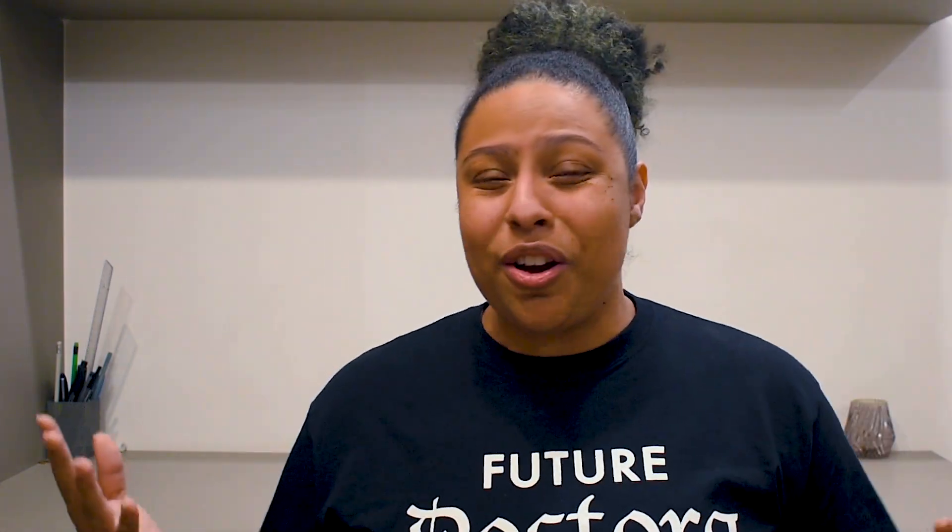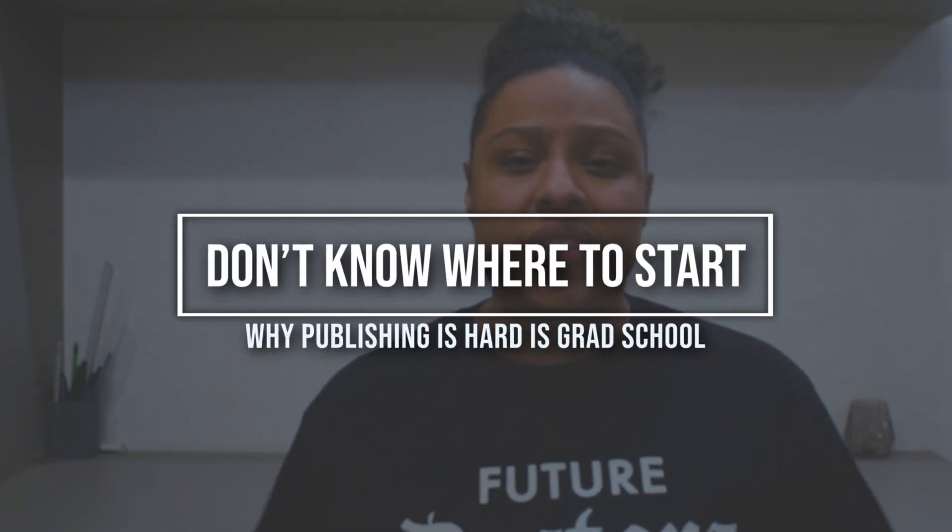The fifth reason why it's hard to publish is you just may not know how to start. I remember my first year asking: how do I get published? Can I publish this? How do I publish this? And people would just say 'you submit it' — but nobody really walked me through the process, the expectations, or what is considered a good publication. It was really difficult to feel confident in preparing something to submit because I just didn't understand what the process looks like.